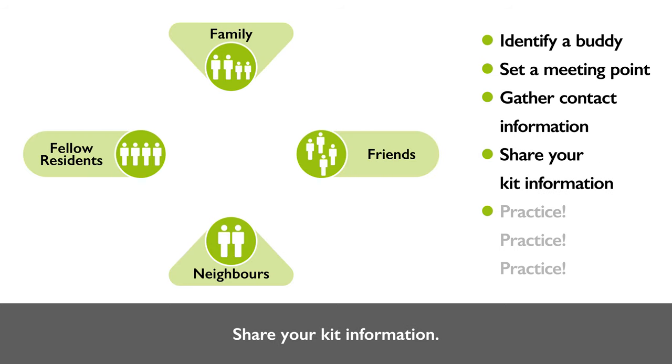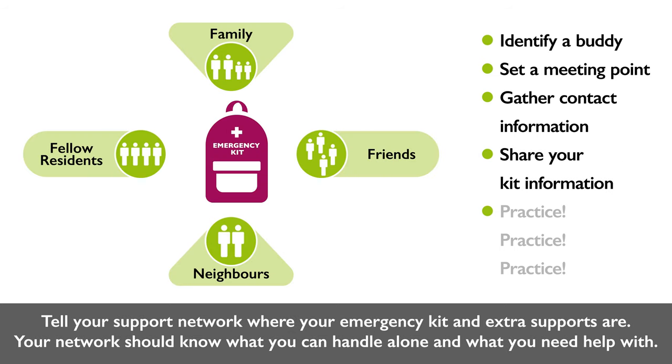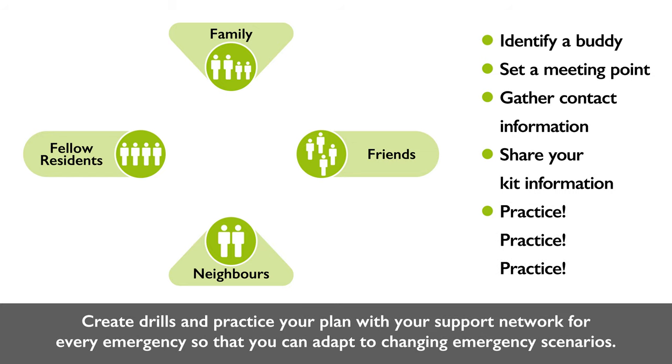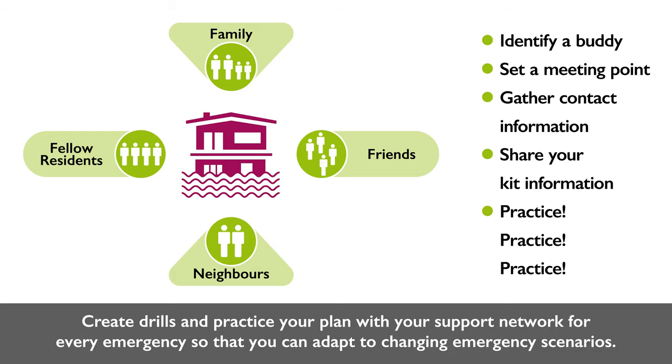Share your kit information — tell your support network where your emergency kit and extra supports are. Your network should know what you can handle alone and what you need help with. Practice: create drills and practice your plan with your support network for every emergency so that you can adapt to changing emergency scenarios.